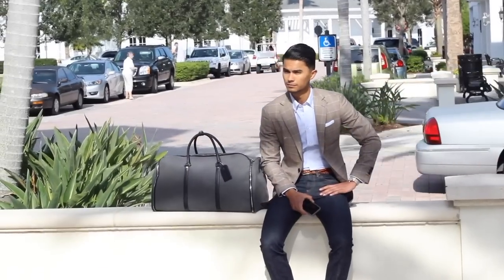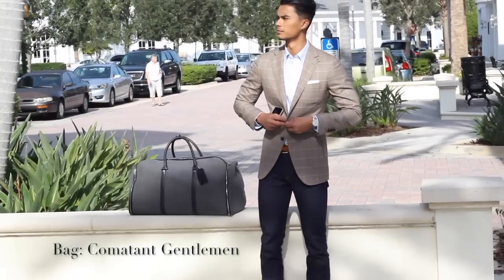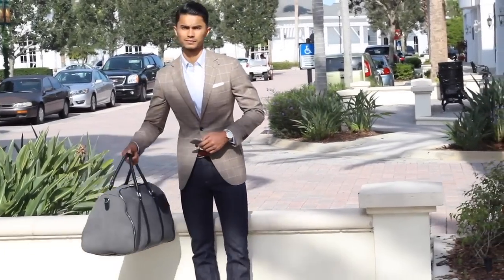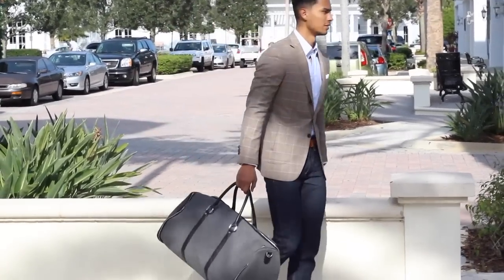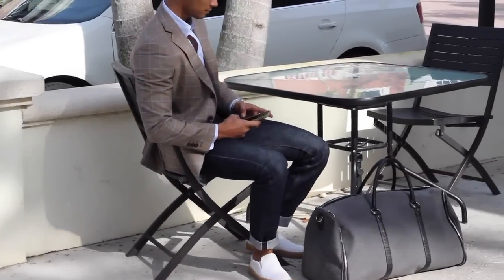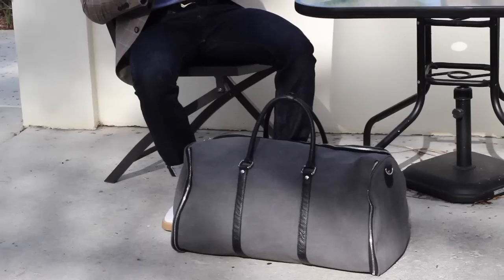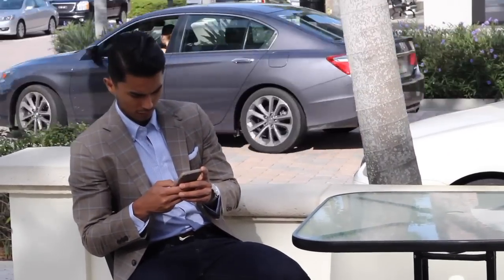One suit, a blazer, 4 shirts. Here are the possible outfits from what I packed: 2 suit jackets, 3 pants, 4 shirts. If you multiply all that together, that's 24 outfit variations. Needless to say, this is way more than enough and can tackle any unexpected situation.